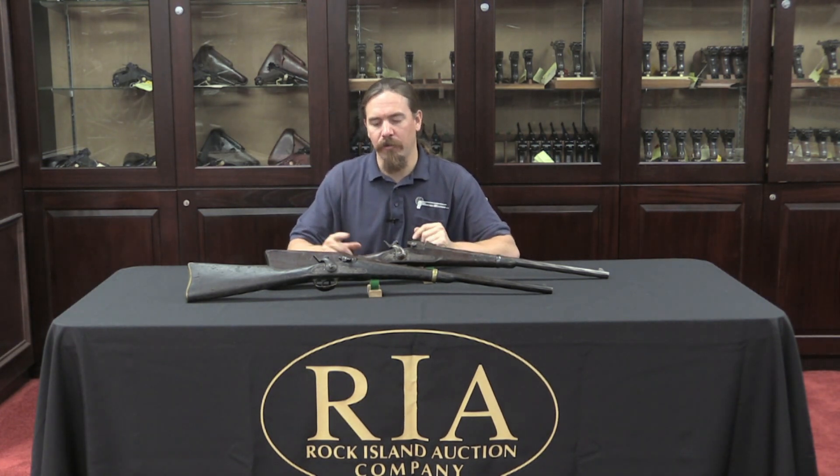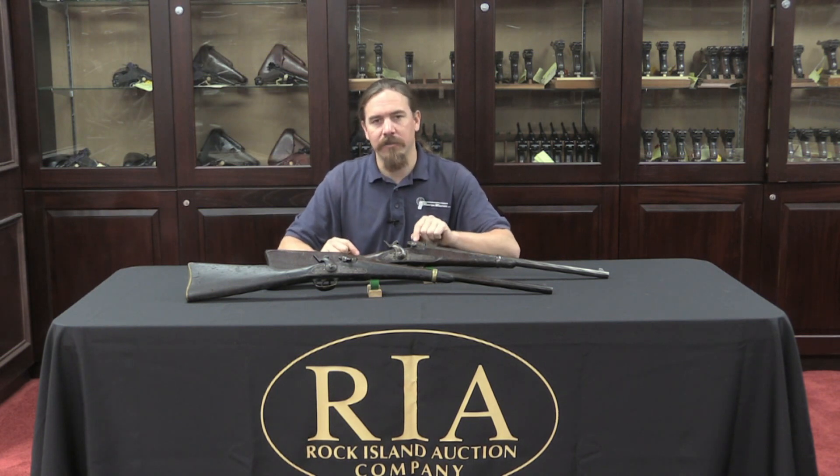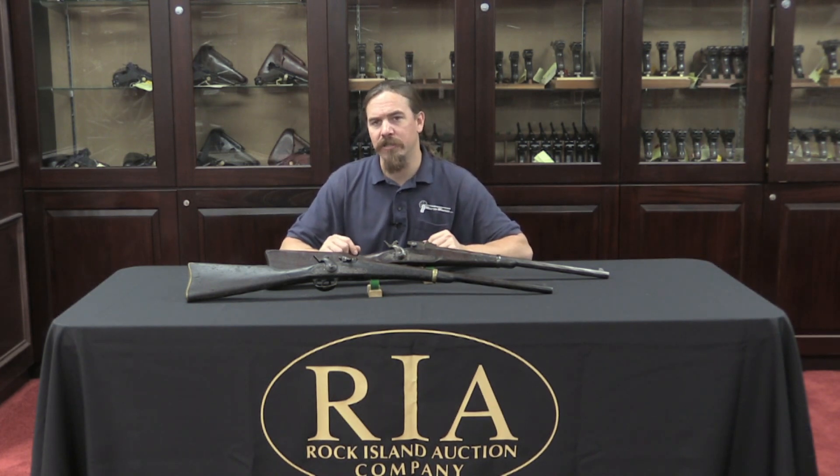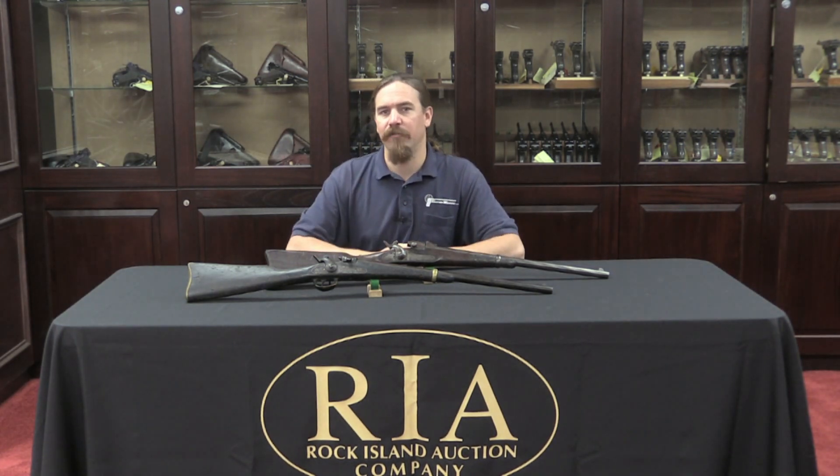One other interesting side note: the Springfield Armory, the US Government Armory, actually bought 3,000 of the breech assemblies from Joslin and then built brand new infantry rifles using them, right at the tail end of the Civil War. That is actually the first mass-produced breech-loader made by the Springfield Arsenal. For a long time those were thought to be conversions, until information came out in the 1970s showing that they were in fact new-manufacture breech-loading rifles from Springfield. Now let's bring the camera back and look at the details and differences between the 1862 and the 1864 versions.